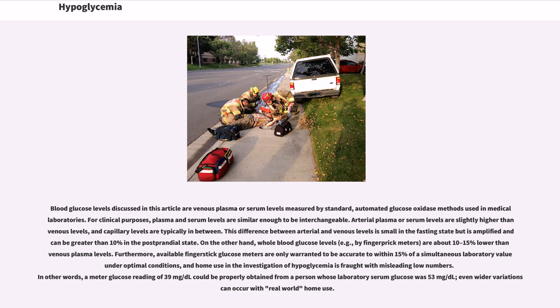Blood glucose levels discussed in this article are venous plasma or serum levels measured by standard automated glucose oxidase methods used in medical laboratories. For clinical purposes, plasma and serum levels are similar enough to be interchangeable. Arterial plasma or serum levels are slightly higher than venous levels, and capillary levels are typically in between. This difference between arterial and venous levels is small in the fasting state but can be greater than 10% in the postprandial state. Whole blood glucose levels — for example, by finger prick meters — are about 10–15% lower than venous plasma levels.